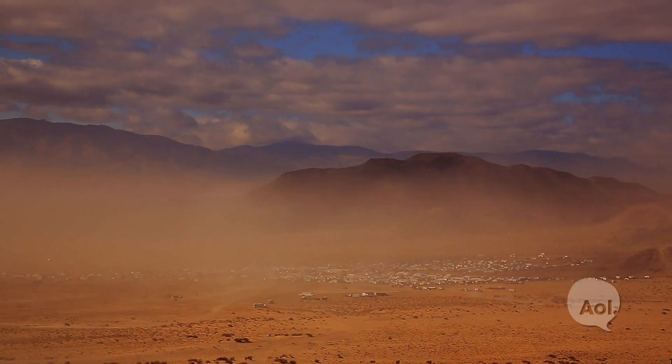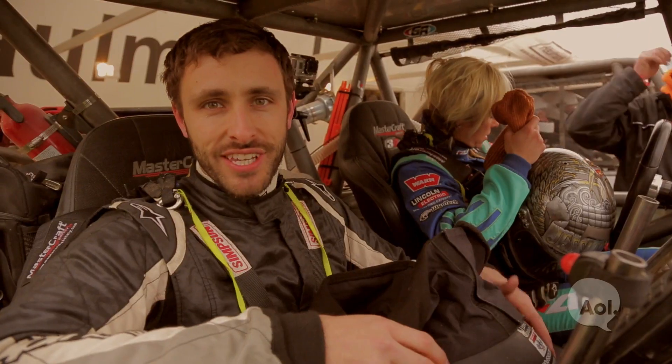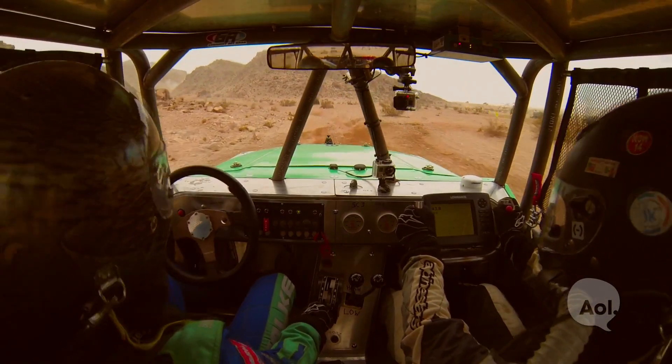Hey, everybody. Welcome to The List. I'm Patrick McIntyre. And I'm Jessie Combs. Today we are in Morocco, Johnson Valley, California, and south of the border. Come along with us as we race the Rally Asia de Gazelles, the Baja 1000, and King of the Hammers on our list. Here's what happened.